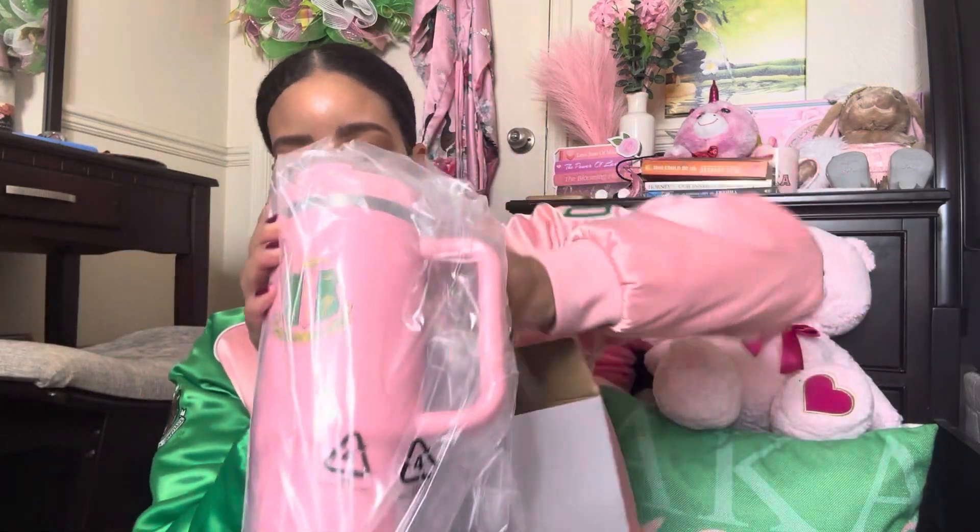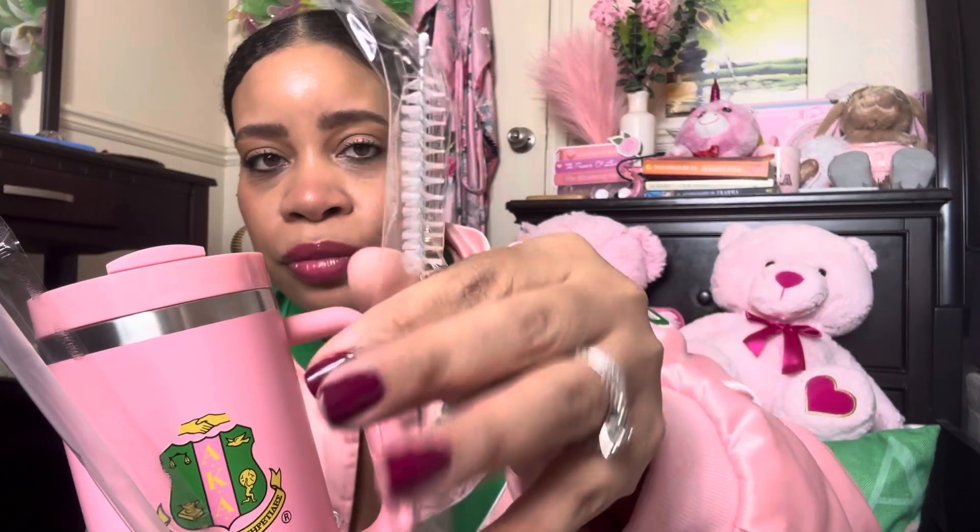Oh my goodness, girl — and it's freaking pink and not green! I love my green, but pink is my favorite color so I'm thrilled to have pink. Y'all, check her out! That beautiful salmon pink, which is our pink. Got that crest on there. She comes with a straw and a straw cleaner. So cute, I cannot wait to use her. I'm going to clean this cup and I'll be using this today. So, so excited.